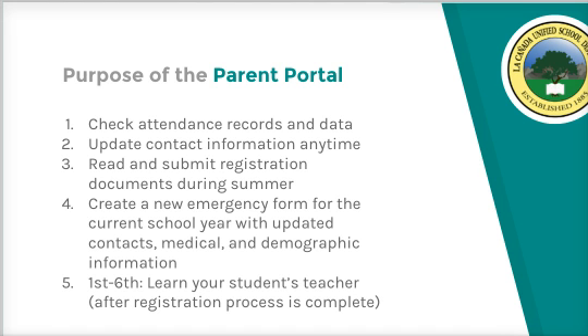This portal will allow us to digitize the form collection that happens during the summer for 7th through 12th grade and during the first week of school for elementary. When you complete the process, you will print a new emergency card and send it to the registration or orientation with your 7th through 12th grader, or on the first day of school with your 1st through 6th grader.